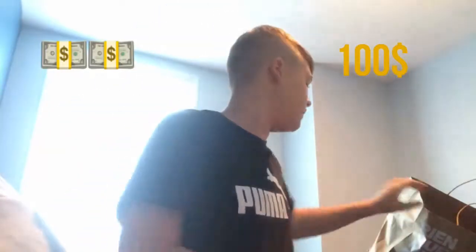What is up guys, it's the movie guy 34, and today I'm gonna be doing an unboxing on some of the clothes that I've been buying. That was when I went to the Montreal outlets — I got some cool clothes and I wanted to show you guys.